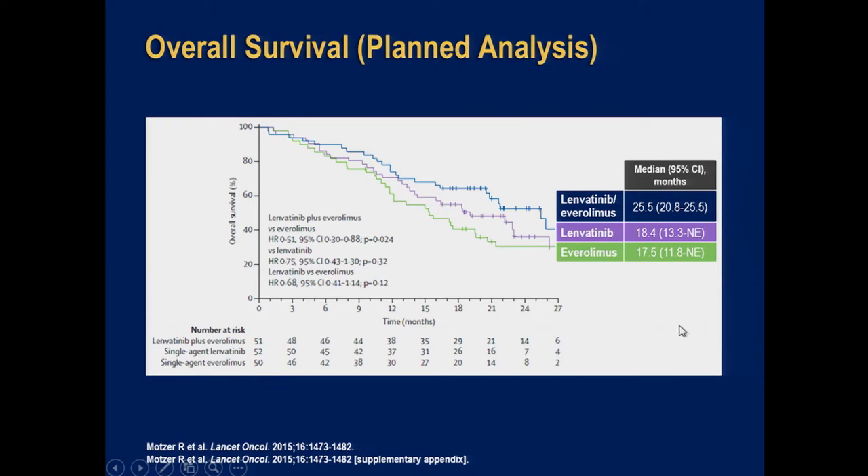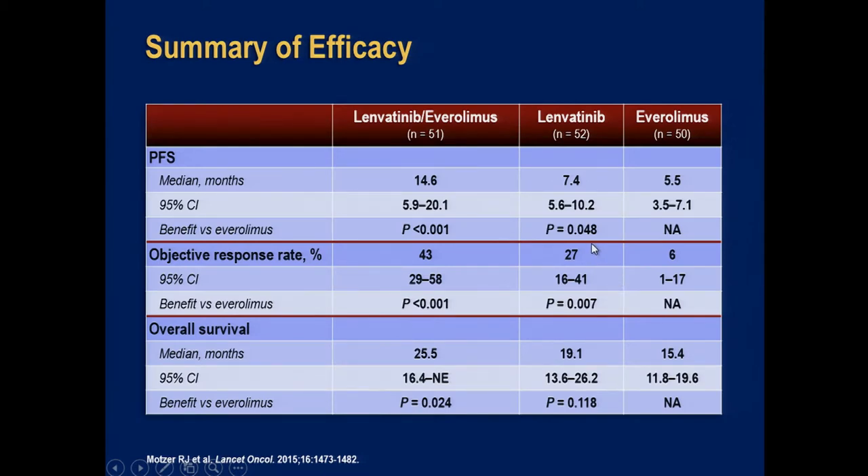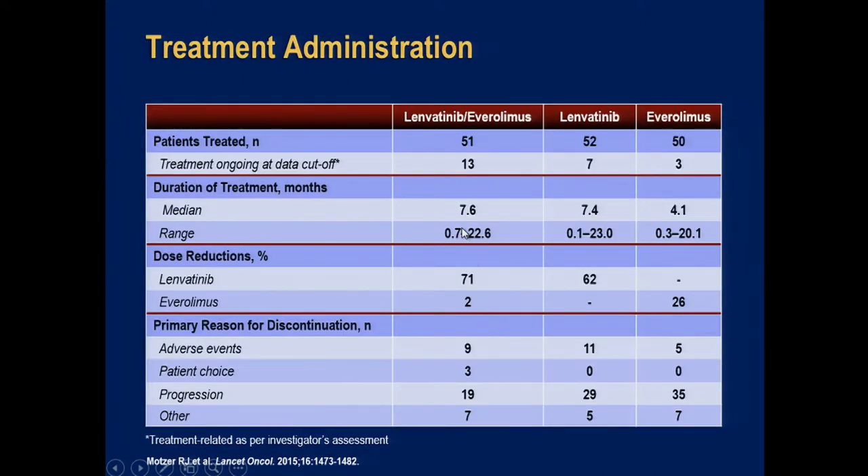Survival was numerically better for the combination than the other agents. In terms of efficacy summary, the combination had higher response rate at 43% by physician assessment. However, this combination is not easy to take: 71% of patients required dose reduction for the combination versus 62% for lenvatinib alone, and around a quarter of patients had to come off study due to toxicity. So while effective, this therapy is toxic and challenging to take.